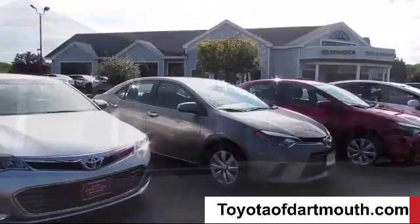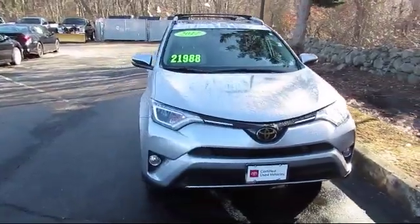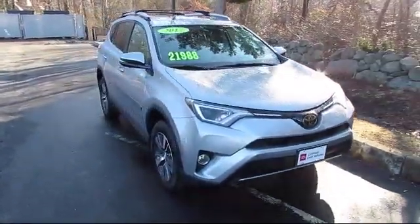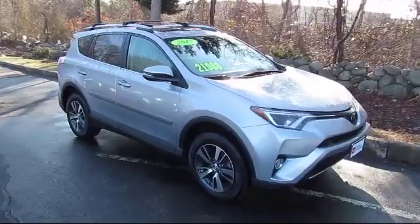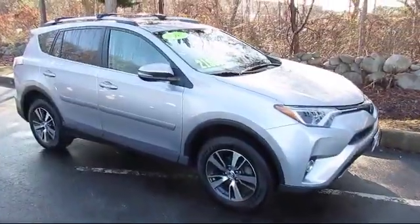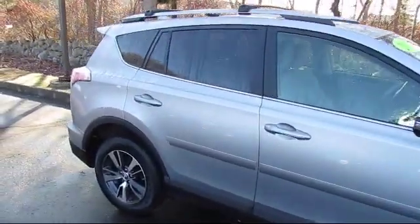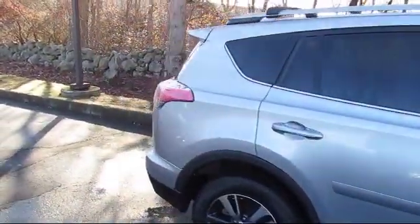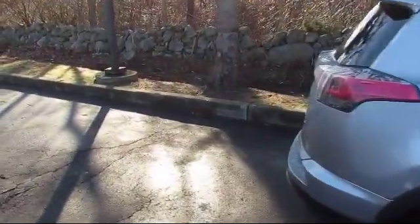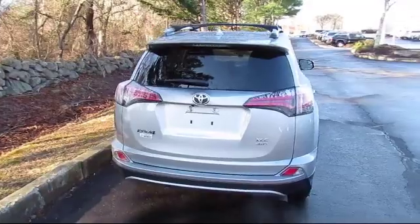Welcome to Toyota of Dartmouth. Here's a look at one of our quality pre-owned vehicles from our great selection of cars, trucks, and SUVs. It comes equipped with climate control, rear spoiler, all-wheel drive, Bluetooth smartphone integration, keyless entry, steering wheel controls, stability control, power outside mirrors, and has less than 50,000 miles on the odometer.